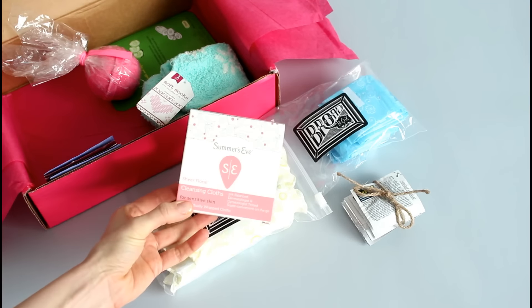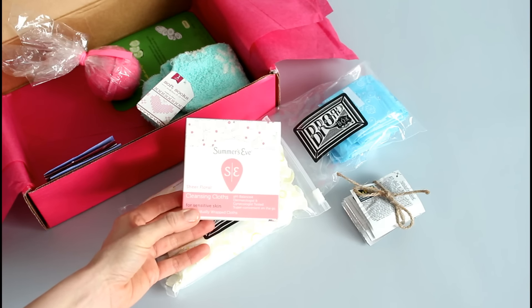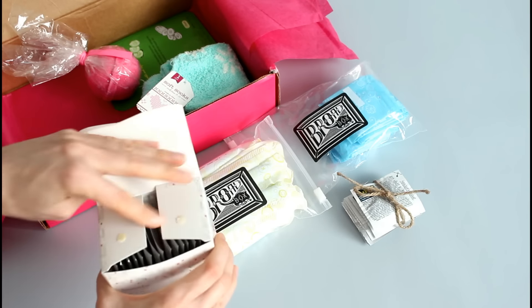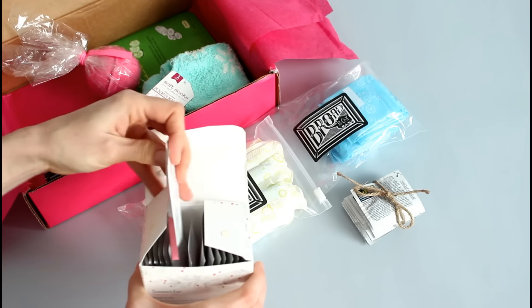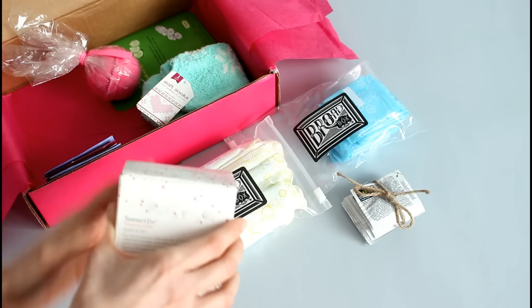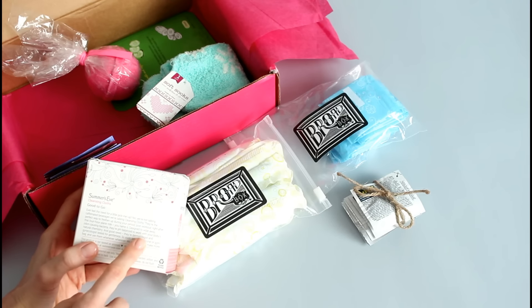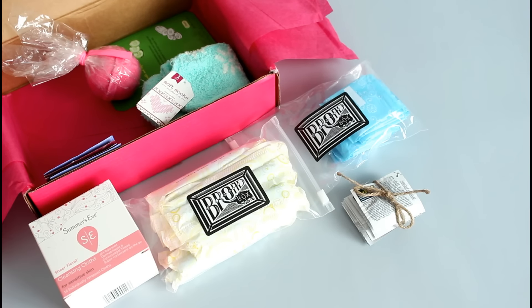Then you get your feminine wipes, which I think is an awesome idea. Not a lot of time of the month boxes include these, and I think they're perfect because they come in their own little travel package you can put in your purse. On the back it says they're the perfect way to freshen up during your period, post-workout, right after a four-hour plane ride — you name it. So they're multi-taskers, not just for your time of the month.